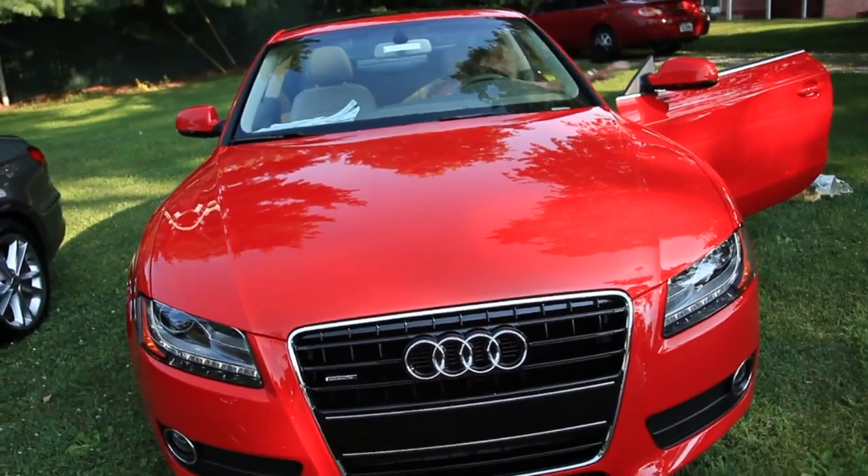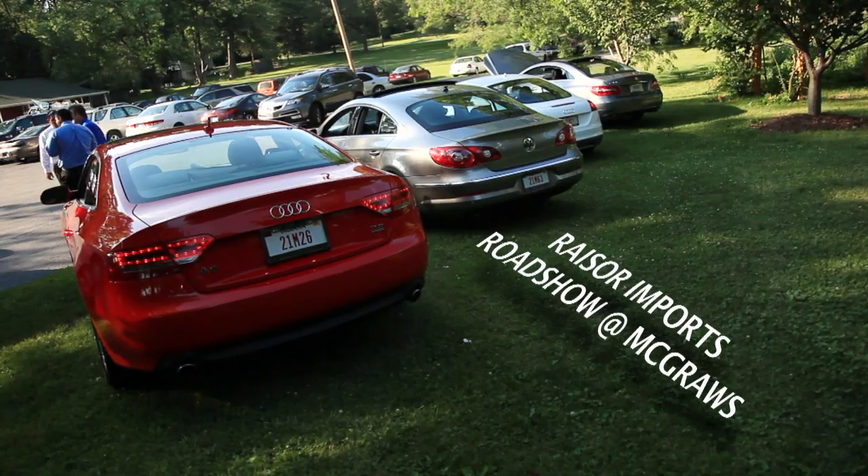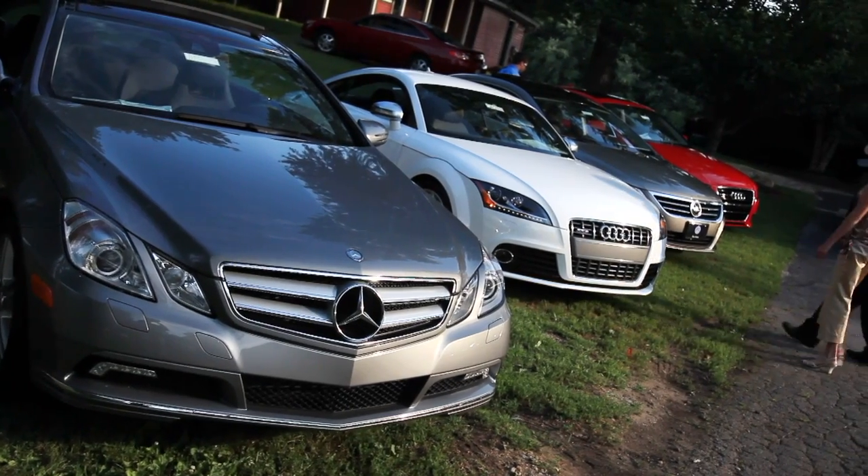Well, this is our first 2010 Mike Grazer Import Roadshow. We brought out some cars to get away from the dealership — the staff, the management, the whole team.